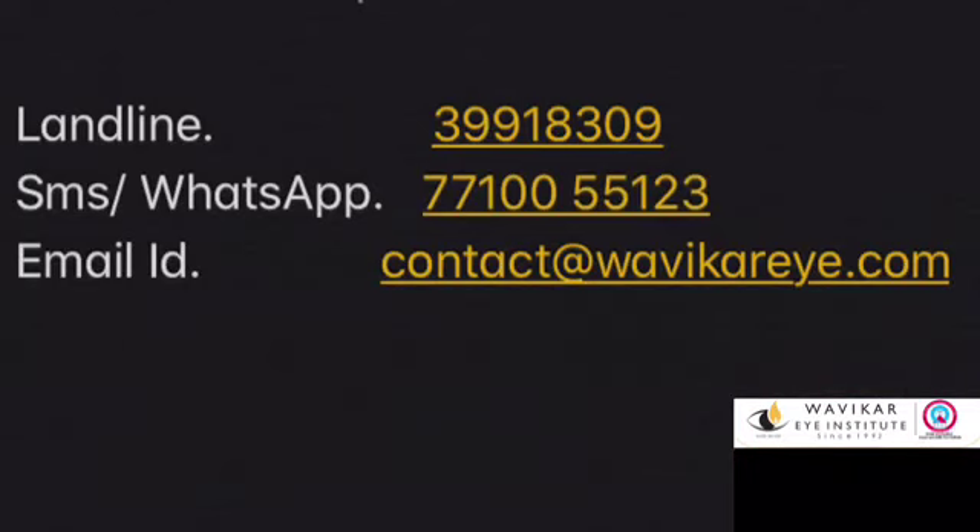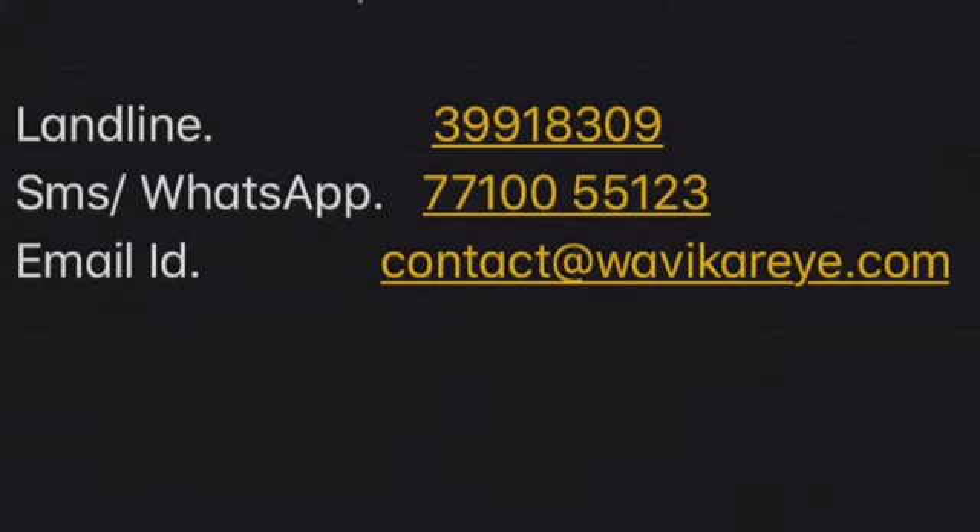For contact, reach us on landline, SMS, WhatsApp, or email. Thank you.